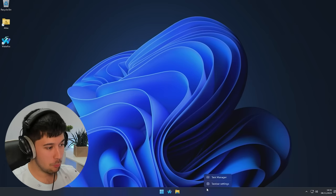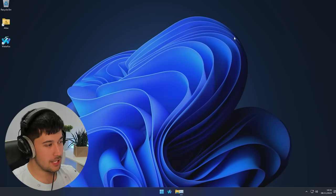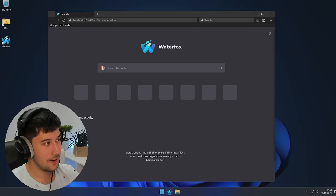I can't fault Atlas OS Windows 11 whatsoever. Let's have a look at the processes again — yeah, let's go ahead and run the Chris Titus tool because I'm really excited to see if we can get that down any further.